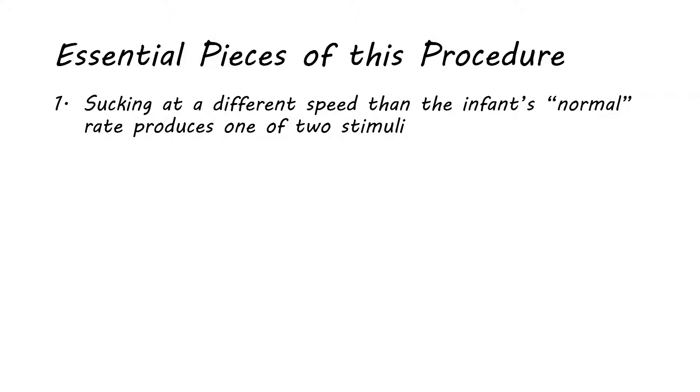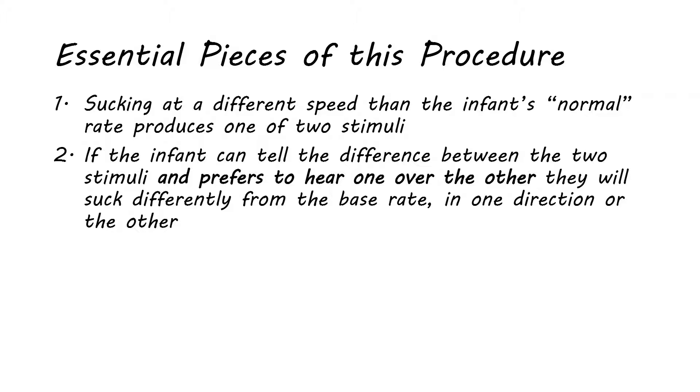So the essential pieces of the contingent sucking rate procedure are these. First, you make it so that sucking at a different speed from the infant's normal rate produces one of two stimuli — in this experiment, either the mother's voice or the other lady's voice, determined by sucking speed. Second, if the infant can tell the difference between the two stimuli and prefers one, they will suck differently from their base rate in one direction or the other to hear the one they prefer.